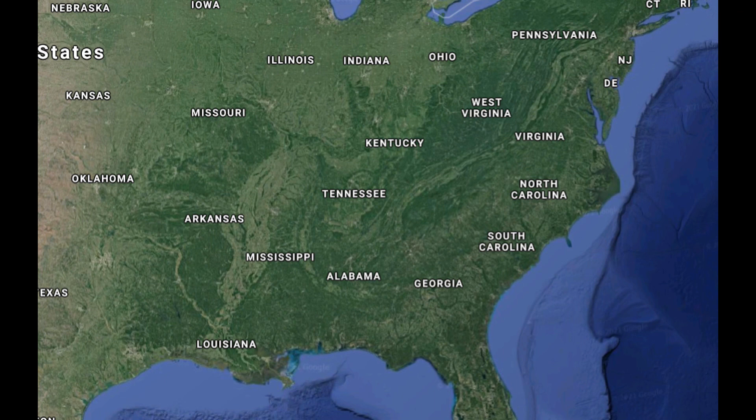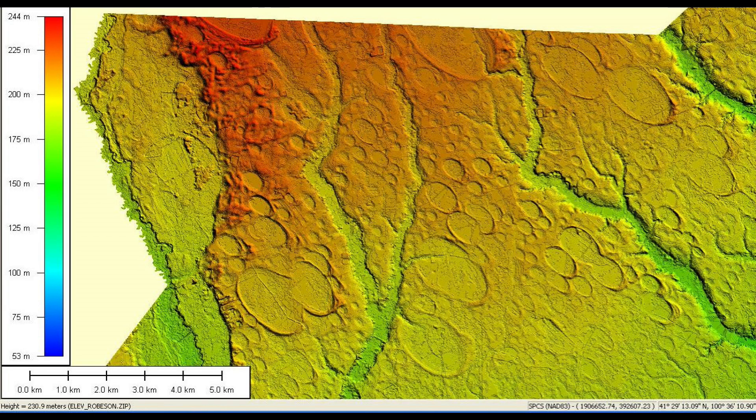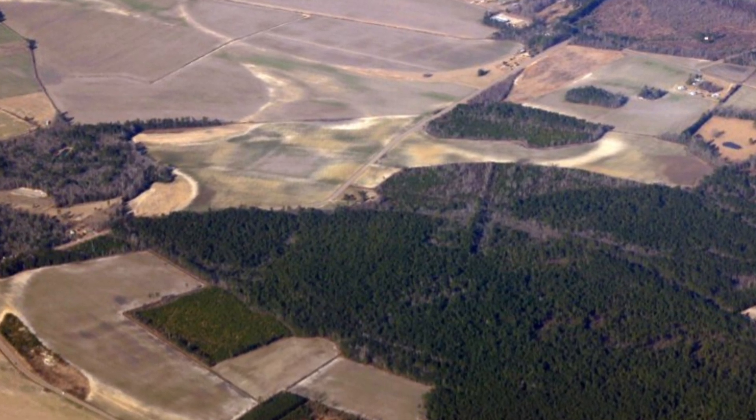The Carolina Bays can be found anywhere from Maryland to Florida. However, they are mostly concentrated in North Carolina, mainly in Bladen and Cumberland counties. Here's a LiDAR elevation image showing the numerous Carolina Bays crater-like structures all over Robeson County, North Carolina — about 300 square miles. The majority of the Carolina Bays have been drained and filled in to be used for farming.